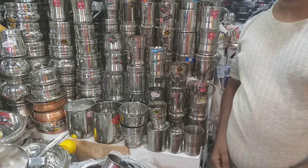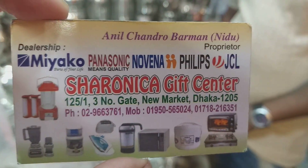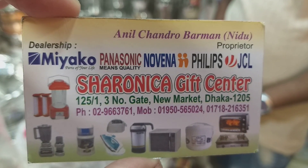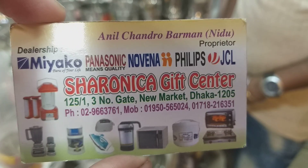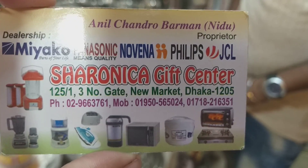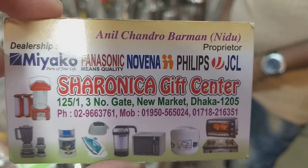We have a beautiful design. This is Sharonika Gift Corner, and we have a new market. We have a phone number you can use to contact us.